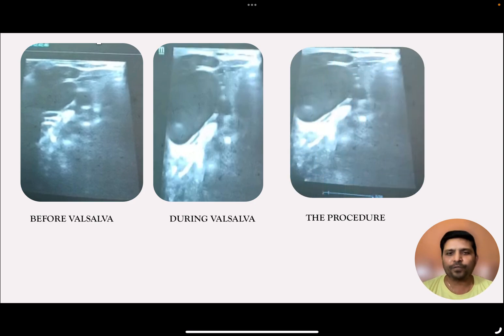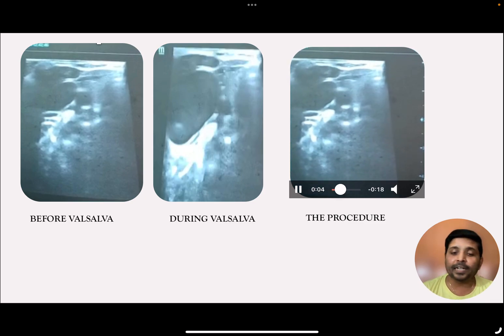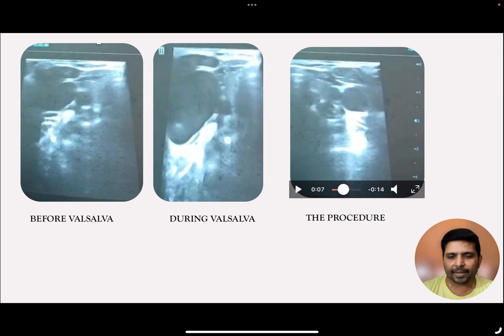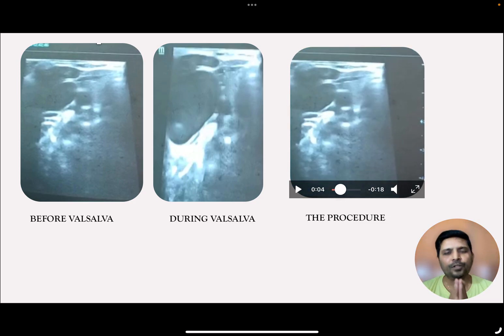This is the real-time video of that particular child. When we were doing the procedure, the child was crying, which is why the caliber of the internal jugular vein is increased. Over a period of time, the child understood the procedure, stopped crying, and the caliber of the internal jugular vein became smaller — large becomes smaller. So the diagnosis of this child is internal jugular vein ectasia, identified with the help of a simple ultrasound probe.